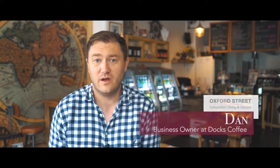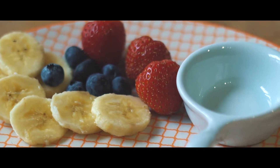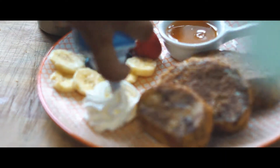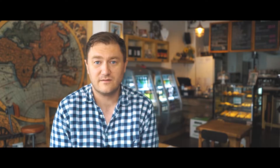We have a range of breakfast items, brunch items, lunch items, and quick and easy grab. It's all your traditional stuff like sausage rolls and croissants, and everything from gluten-free cupcakes to gluten-free and vegetarian based cakes.